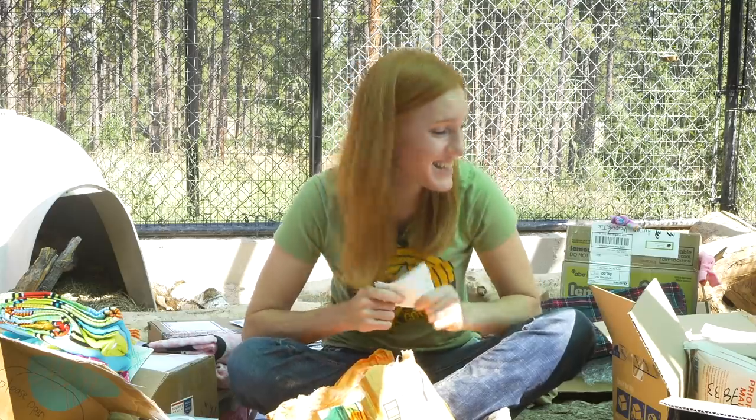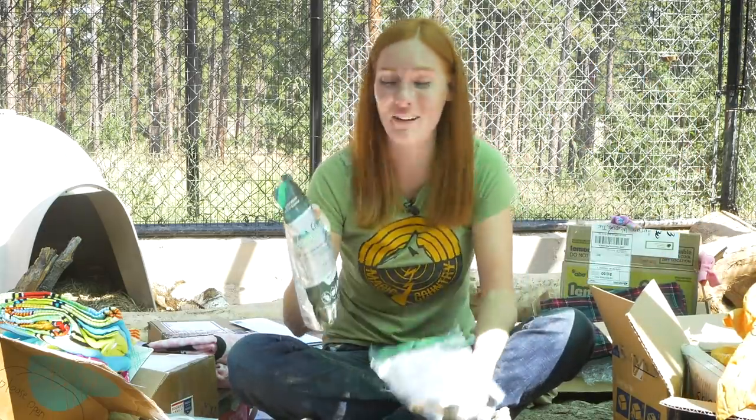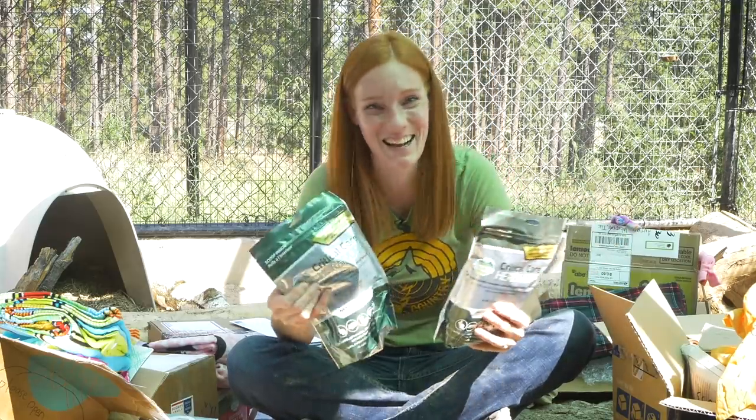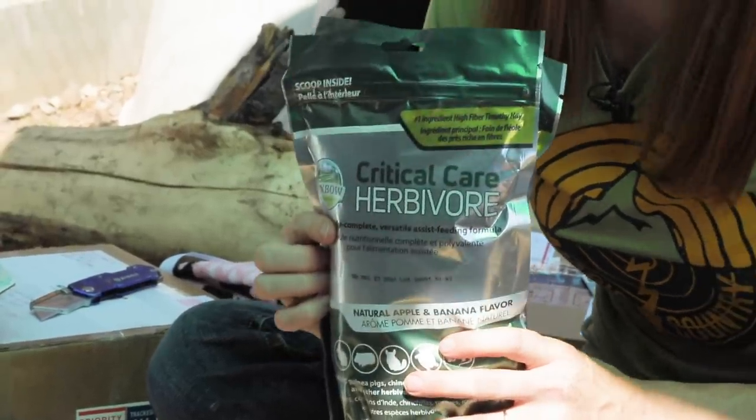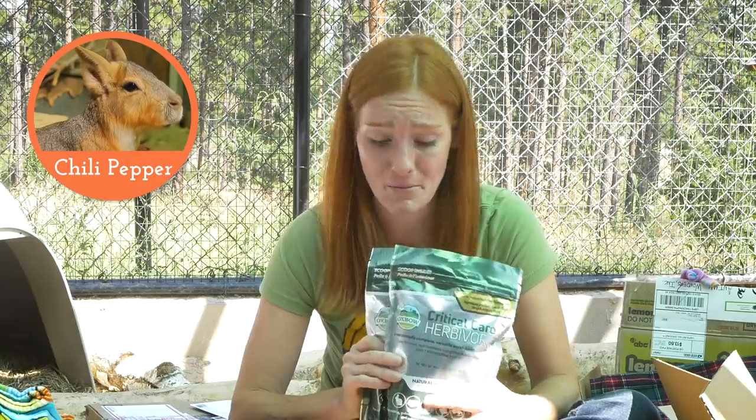This one is from Amanda. If you've seen an unboxing video before, you know we get critical care — and I get really excited about it because it is so helpful for keeping the animals regular. We give this to any rabbit that starts having issues eating or is feeling a little sick, and it also goes to Chili Pepper. It can go to any herbivore with a little stomach upset, or to help keep weight on them. Critical care is so important — we use it every day, multiple times, for multiple animals. Thank you so much, Amanda!